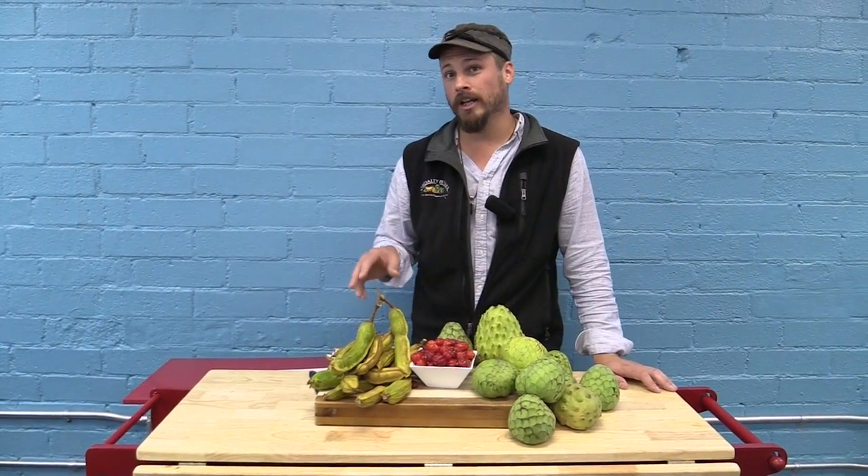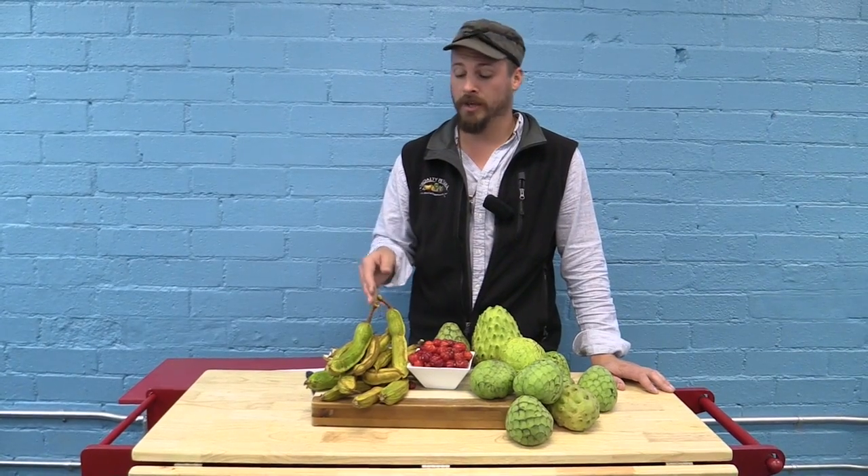Hello, hello. Today we're going to be talking about some rare fruits. We have ice cream beans, we have Suriname cherries, and we have cherimoya.